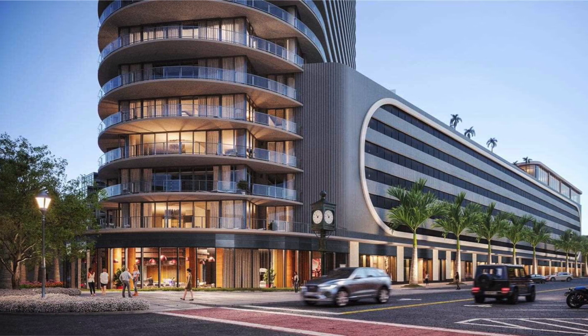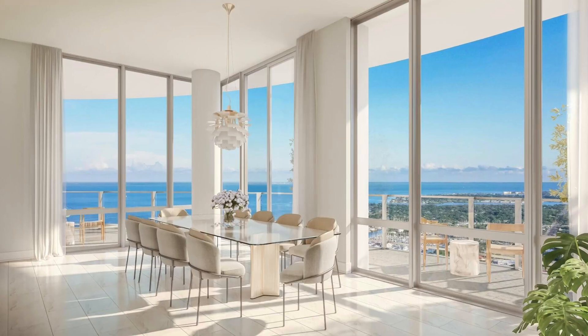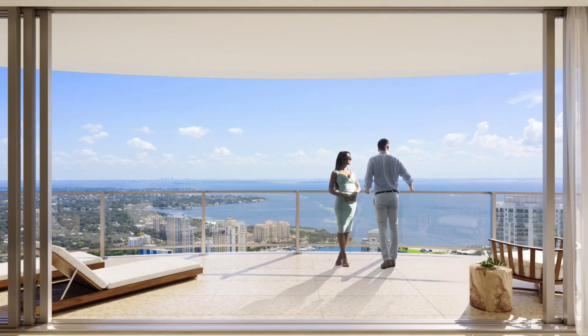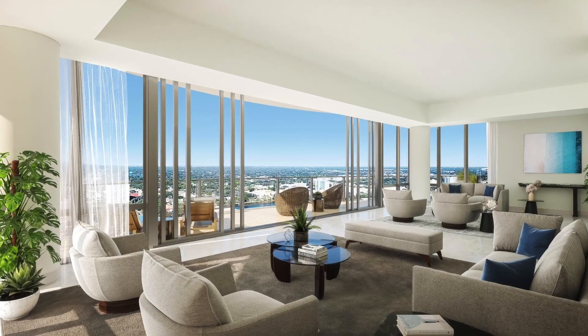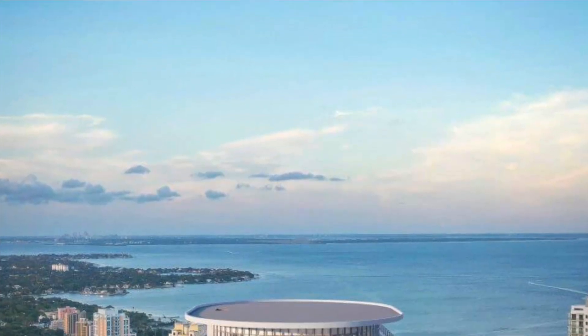Last but not least, we have the Residences at 400 Central, at the corner of Central and 4th. They are looking to be the center of downtown — these are going to be the prime units and the tallest building in downtown St. Pete. Two- to four-bedroom units, custom penthouses, some of them are two-story duplex models, ranging from 1,277 square feet to over 5,500. These range in price from $1.265 million to over $5 million. There will be a Sky Lounge Observatory on the 46th floor where you can look at the city, the bay, the gulf — you'll be able to see it all.